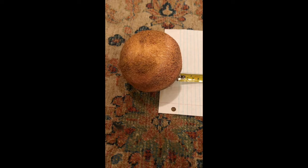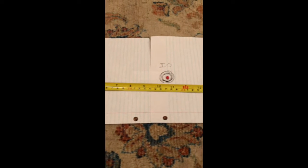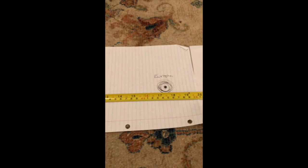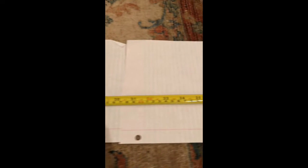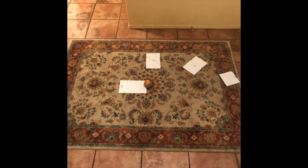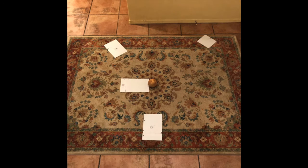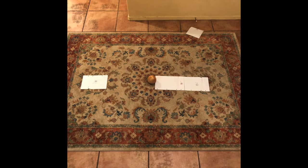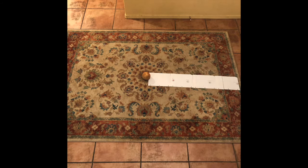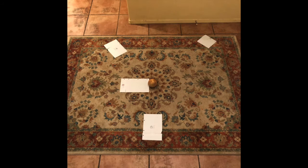The moons of Jupiter are quite fascinating due to their size and fixed ratio orbits. From closest to farthest we have Io, Europa, Ganymede, and Callisto. Io orbits Jupiter with a 2-to-1 ratio to Europa, and a 4-to-1 ratio with Ganymede. This means that every time Io revolves around Jupiter two times, Europa has only completed one revolution. And the time it takes Ganymede to go around Jupiter once, Io has completed four revolutions.